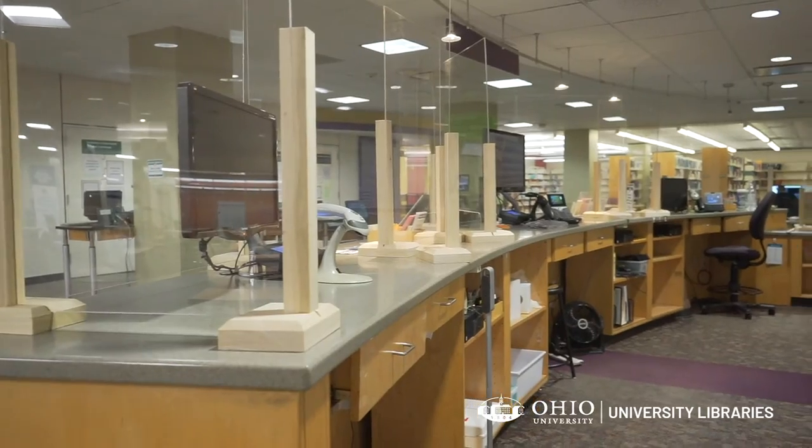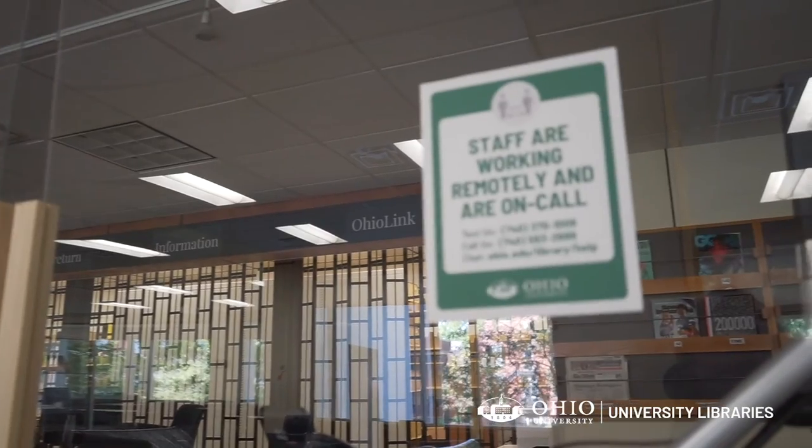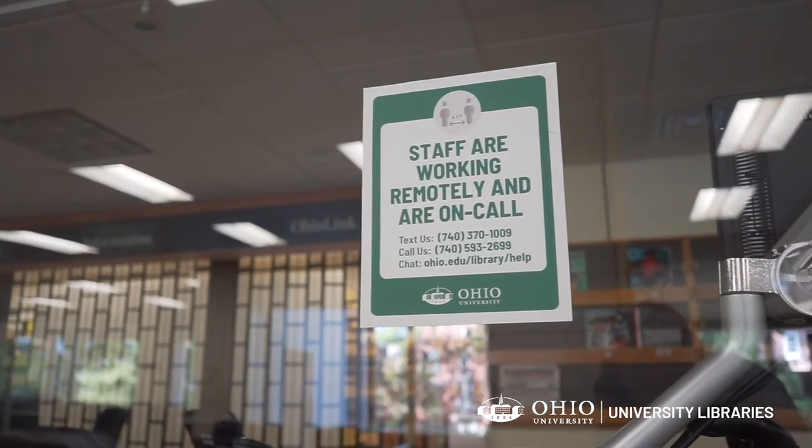In-person staffing is reduced at help desks, but help is available remotely via phone and live chat, or by making an appointment with your subject librarian.